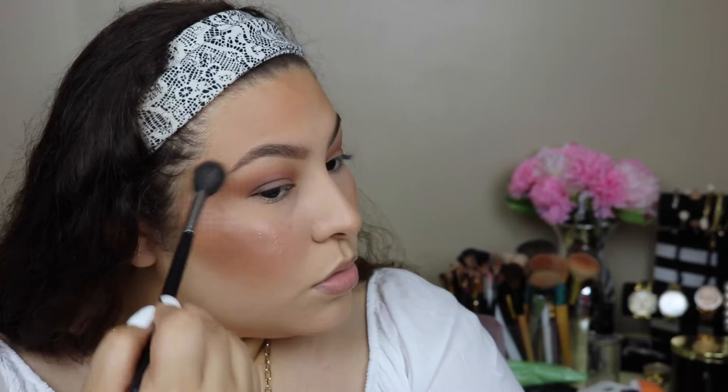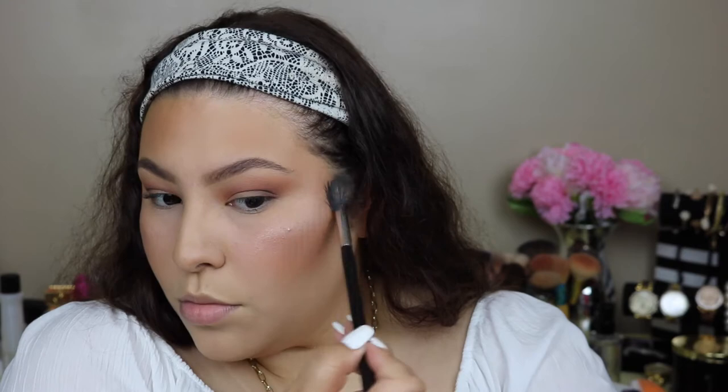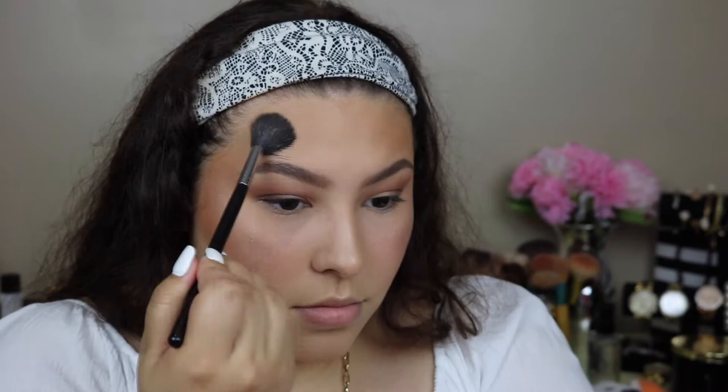Do you guys see this? It's such a pretty highlight — it kind of gives off this wet glass look and it's just beautiful. I'm literally gonna highlight everywhere: top of my cheekbones, tip of my nose, down the bridge of my nose, on my forehead, on my chin — everywhere. This is gonna be just the most glowy, bronzy look ever.